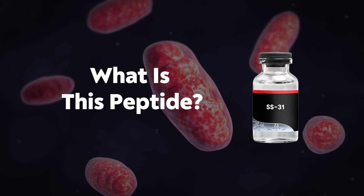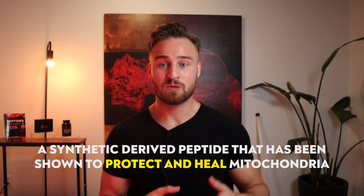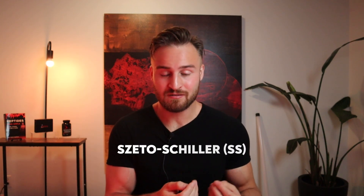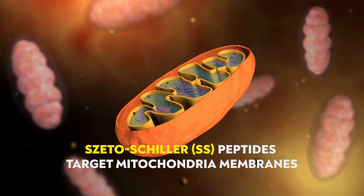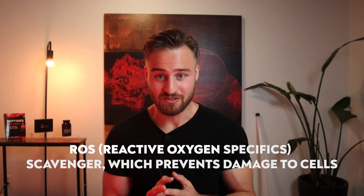So what is SS31? Another name for it is elamipretide. It's a synthetic peptide that has been shown to help protect and heal the mitochondria. The "SS" part categorizes the peptide — SS stands for Szeto-Schiller, which is a classification of compounds that target the mitochondria membrane. Additionally, SS31 falls into the category of an ROS scavenger, which helps prevent oxidative damage.